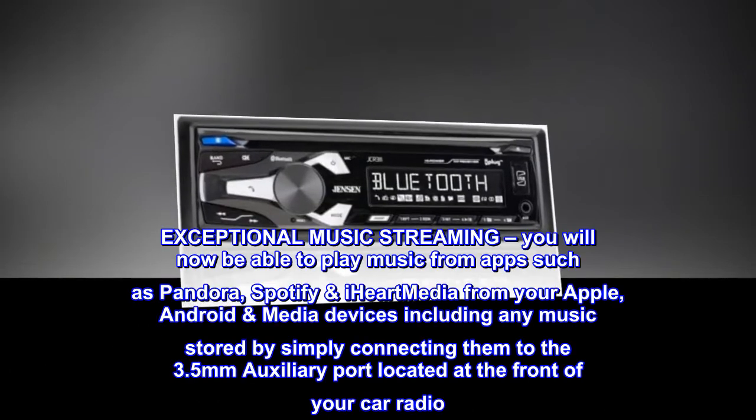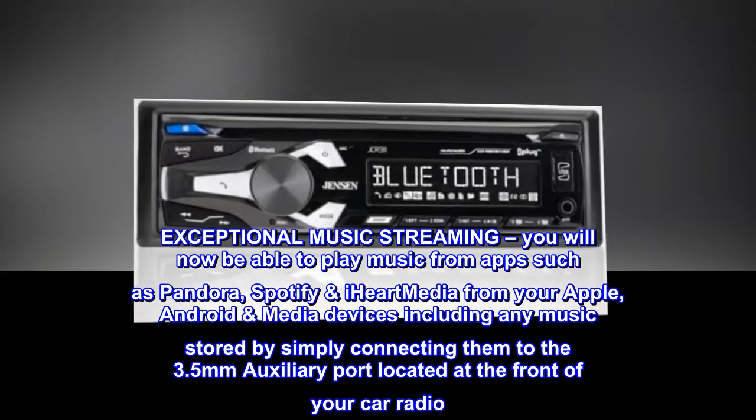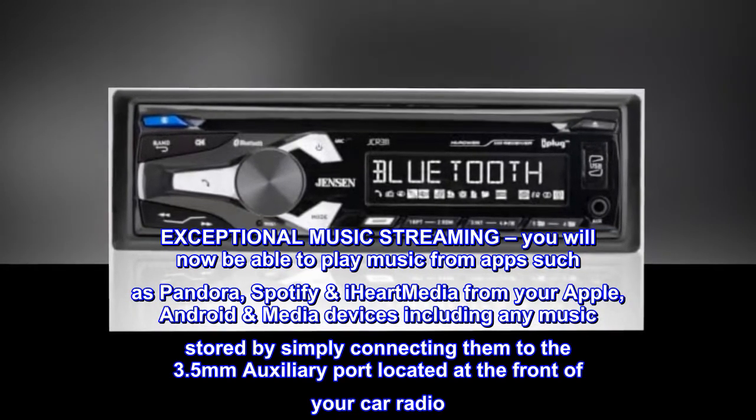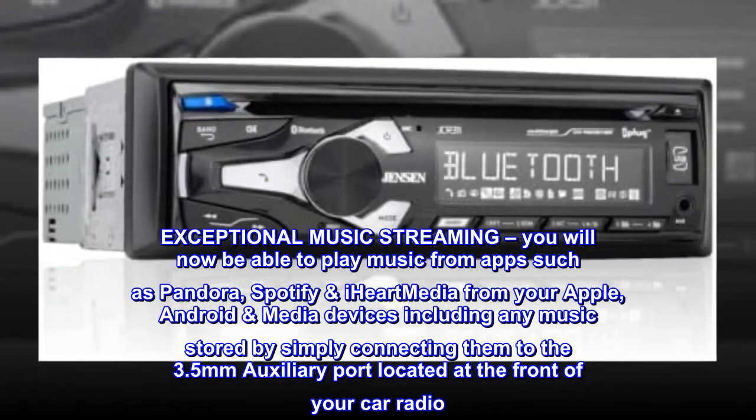Exceptional music streaming. You will now be able to play music from apps such as Pandora, Spotify, and iHeartMedia from your Apple or Android media devices, including any music stored, by simply connecting them to the 3.5mm auxiliary port located at the front of your car radio.